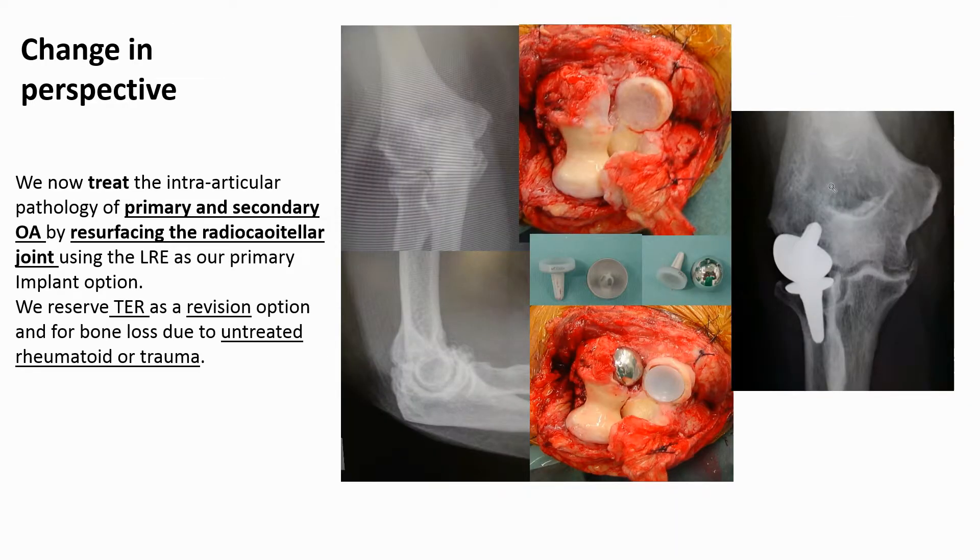Our perspective of elbow arthritis consequently changed and led us to develop components to resurface the lateral compartment of the elbow, which we began to use in 2005. Encouraging early results have been maintained long-term, which has also been the experience of colleagues in a wide range of their patients, including manual workers. We now therefore use the lateral resurfacing elbow as our primary implant option for most of our patients with elbow arthritis, reserving total joint replacement as a revision option and for patients with bone loss due to either untreated inflammatory arthritis — now rare — or increasingly in trauma.